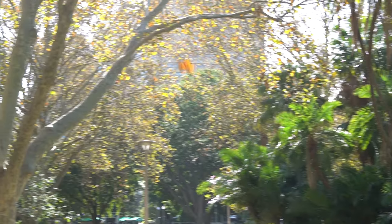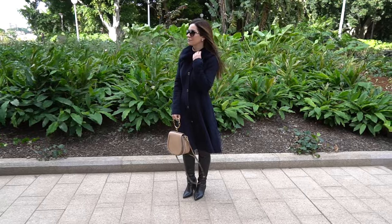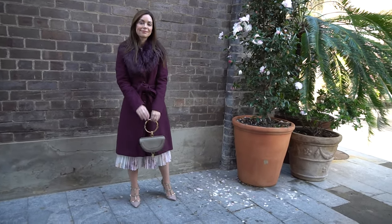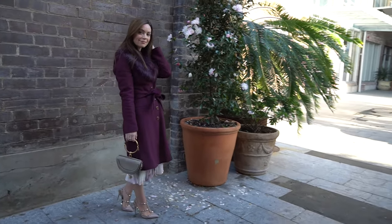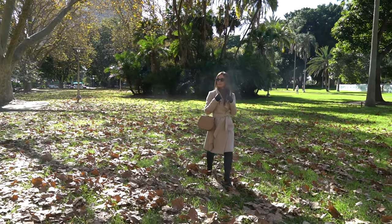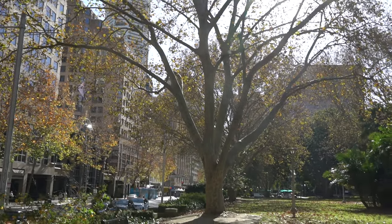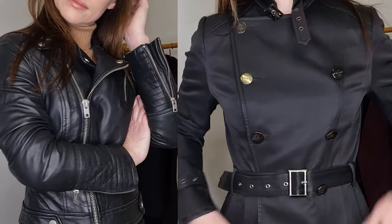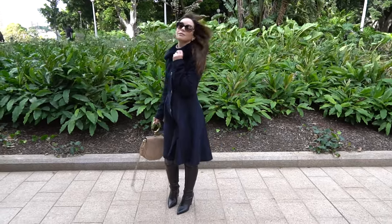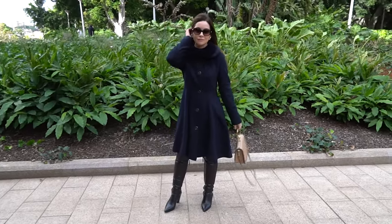Hi everyone, welcome back to my channel and thank you so much for joining me for today's video. Winter is coming here in Australia — the temperature has definitely dropped the last couple of weeks, which means it's coat season. What I thought I would do today is share my top five or six tips in terms of choosing your perfect winter coat, and we'll also take a look at my coat collection which I've got here on the rail. I really hope you all find today's video useful, and without further ado, we'll get started.